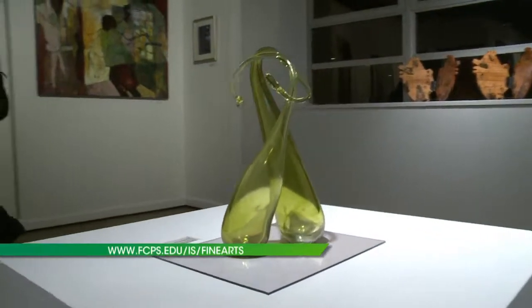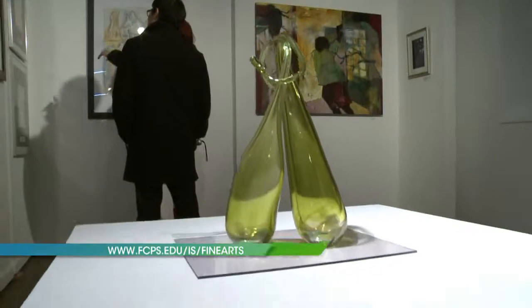For more information on FCPS's visual art curriculum, visit the website on your screen.